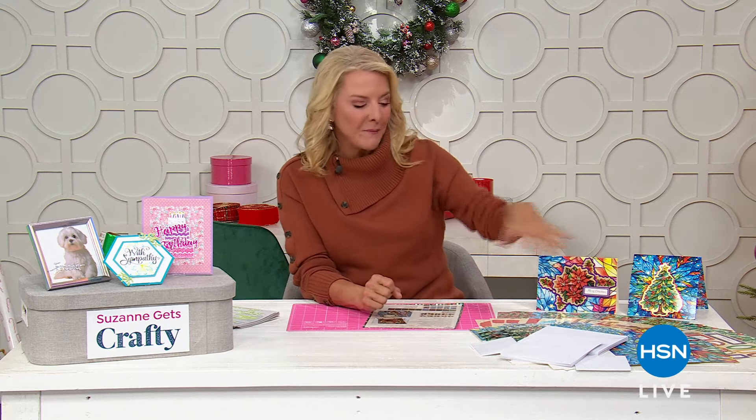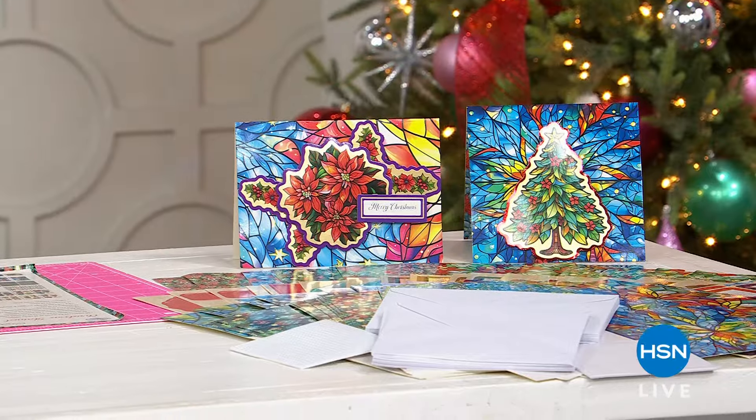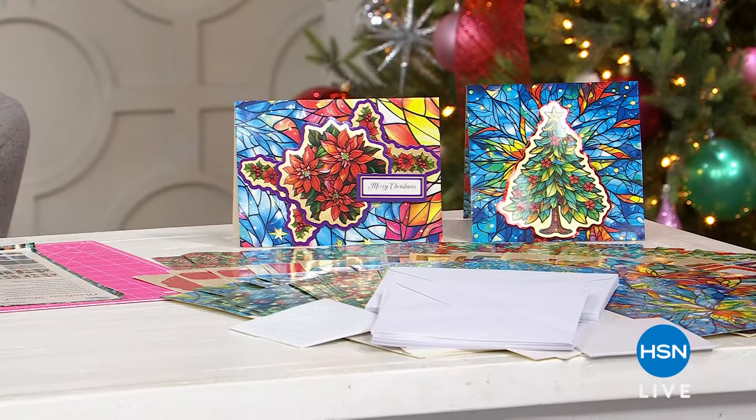All right, I got to grab my cards, but I know what's happening. First off, welcome to my show. It's called Suzanne Gets Crafty. I love to craft. I love to share creativity, and we have such another good hour for you. Check out what I have in front of me. This is such a cool look, and I want you to see the cards themselves, because these are going to blow you away.